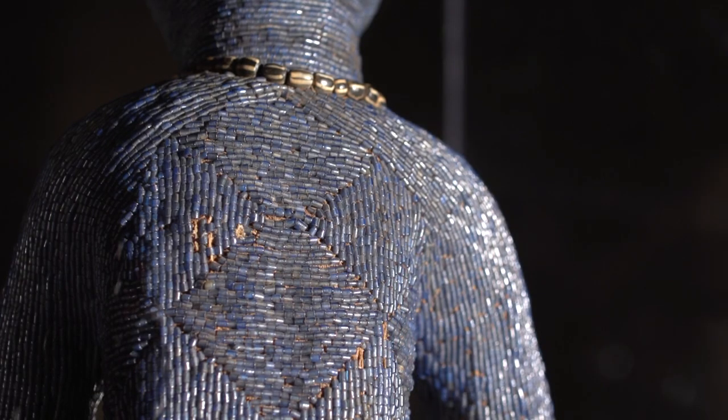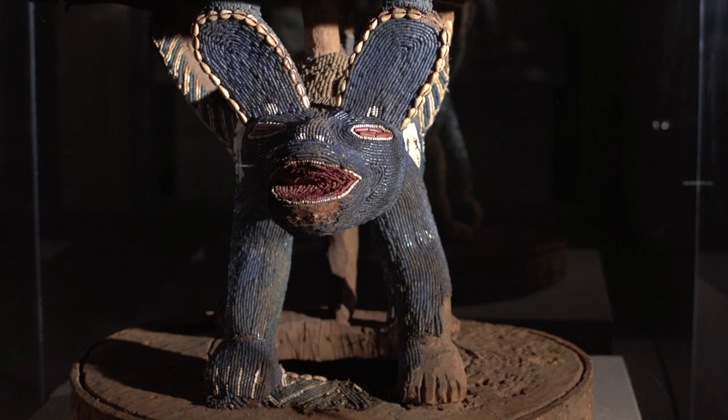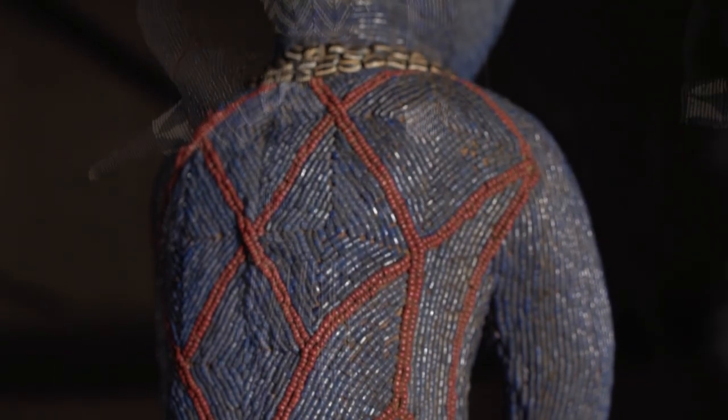The beading was done by special artists who specialized in attaching pieces of cloth to the throne and then beading them one by one. So it took an immense amount of time to make a throne like this. It took years.